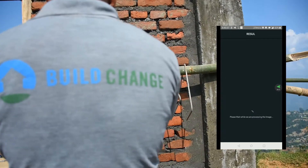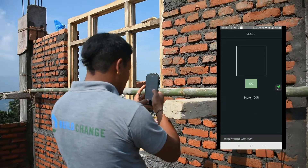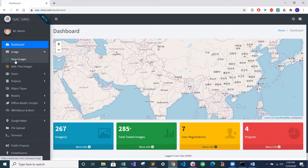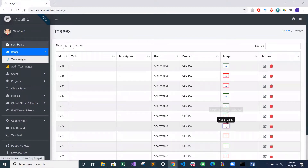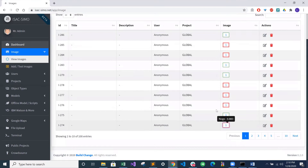Though we are still developing the checks for ISAC-SIMO and in the early stages of adopting them into our workflow, our team has seen many advantages of implementing the app. Through the mobile app, possible construction issues can be identified and sent to the global dashboard, a platform that is used for projects around the world. When linked to this global system, ISAC-SIMO provides BuildChange with insight on the quality of the construction happening on site and gives our team the ability to remotely supervise issues that arise.